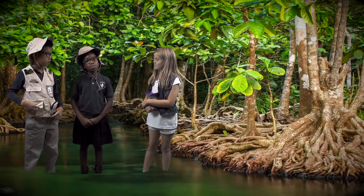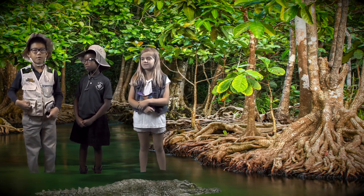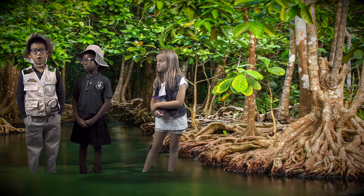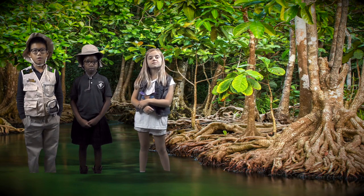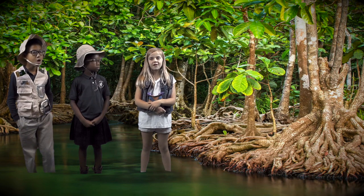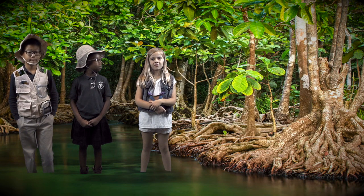Did you know that you can help protect our wetlands? It is important to never throw any trash in the wetlands because that will cause pollution. Always recycle as much as you can because that helps the wetlands and the earth. Over time, the land around the wetlands can erode. In order to slow down erosion, we can plant new plants along the coastline.